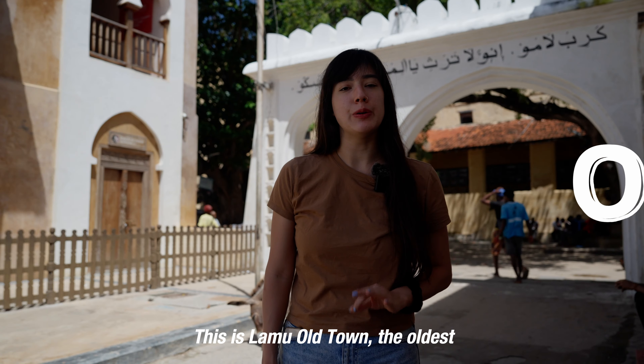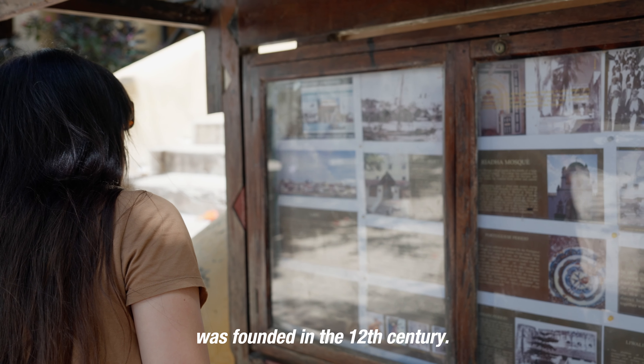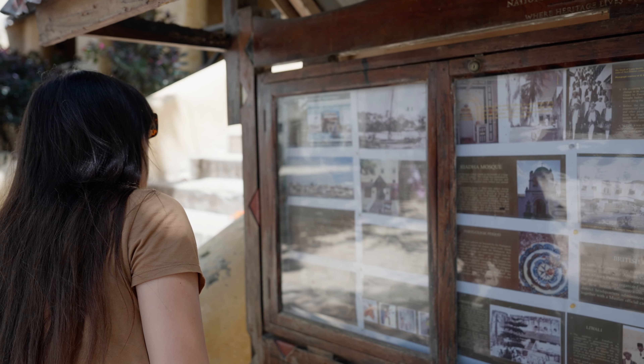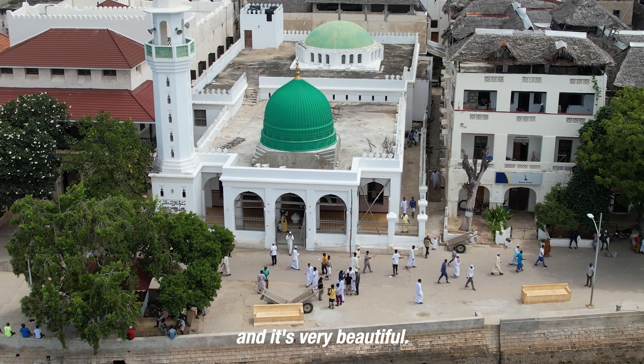This is Lamu Old Town, the oldest continuous Swahili settlement in East Africa. It was founded in the 12th century and today it is majority Muslim. And it's very beautiful.